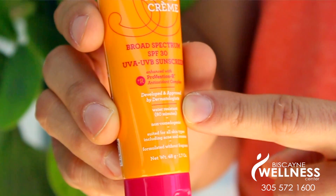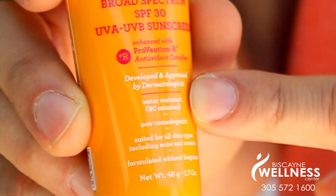Another misnomer on sunscreens is waterproof. No sunscreen is truly waterproof. Rather, many are water resistant up to a certain amount of time in the water. Be careful with the misleading ads or claims on sunscreens.